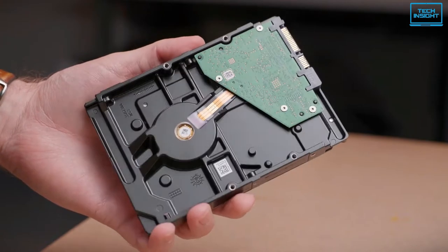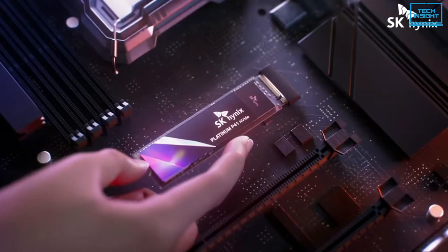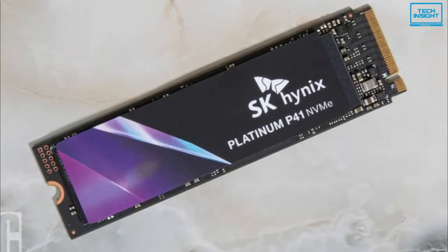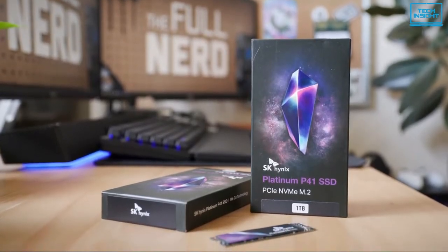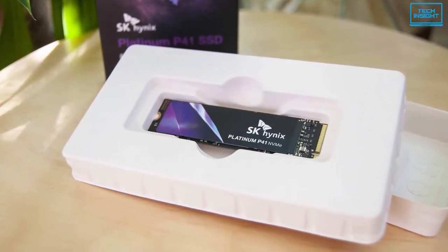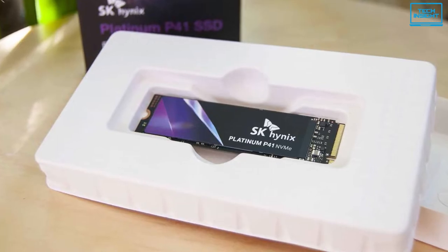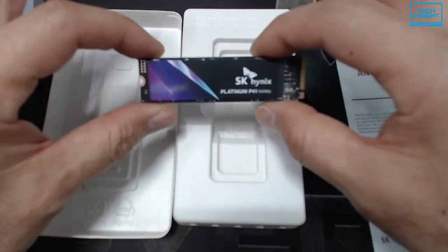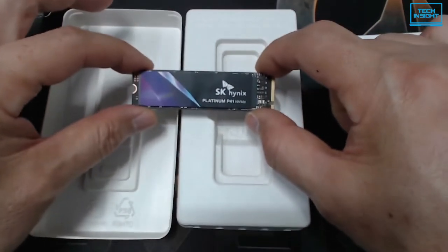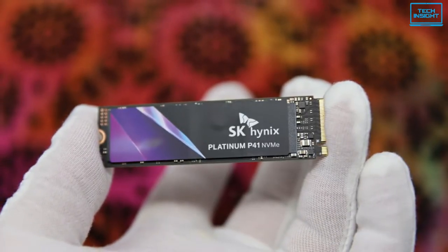Next up, we'll be talking about the SK Hynix Platinum P41 SSD, a powerful but energy-efficient NVMe SSD. The Platinum P41 has been fine-tuned to lead the industry in sustained performance. It's one of the most anticipated consumer SSDs in recent memory, pairing a new Ares SSD controller with 176-layer TLC flash, delivering top-of-the-line specs. The drive is single-sided with a controller, DRAM, and two NAND packages. With a sleek 22x80mm stick-type M.2 form factor, it's compatible with both desktops and laptops.